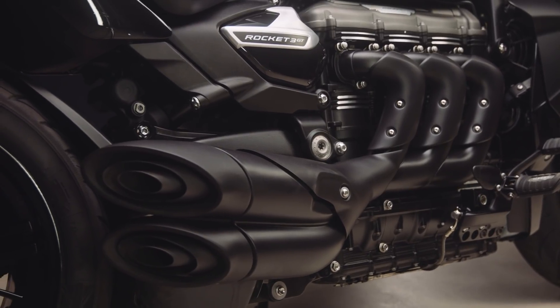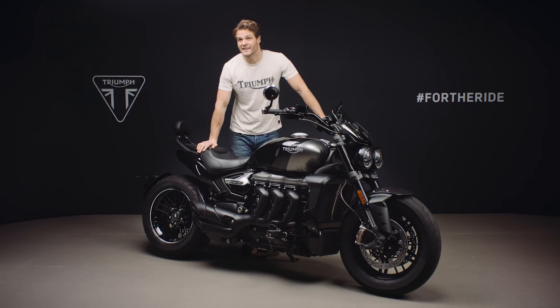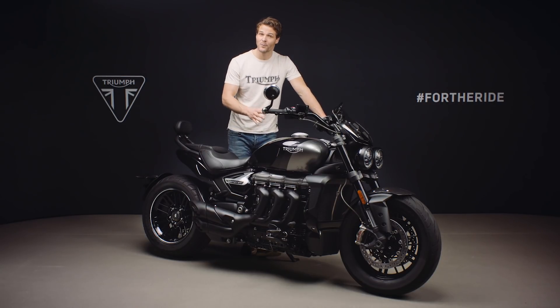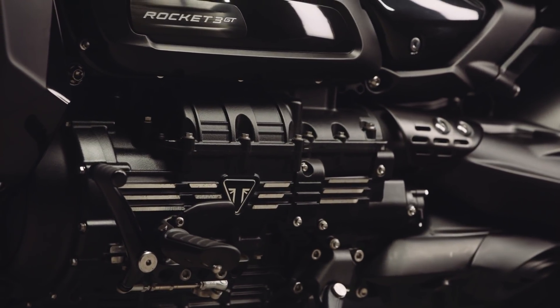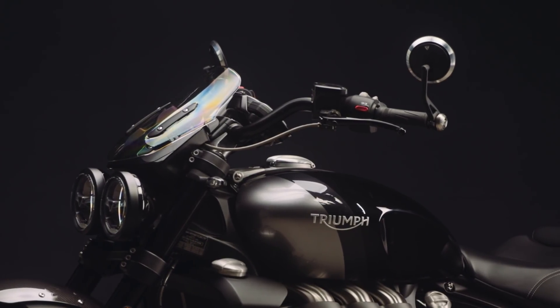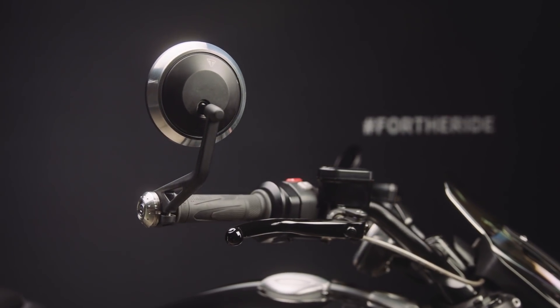The exhaust heat shields and end caps are also painted black, and the plenum cover has a crinkle black powder coat finish. The Rocket 3 GT also features a high-performance six-speed heli-coil cut gearbox and torque assist hydraulic clutch. On the Triple Black edition, the span-adjustable clutch lever is black anodised, as is the brake lever, in keeping with the overall mean and moody theme.